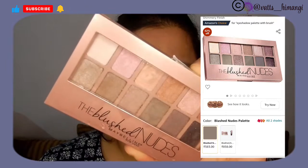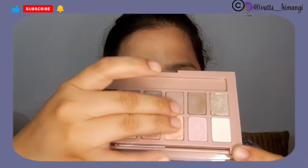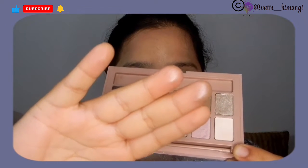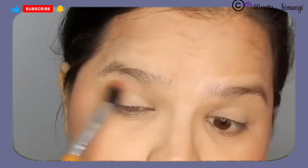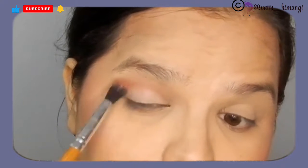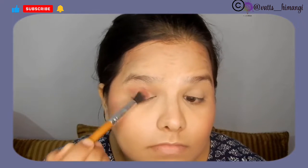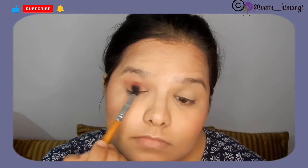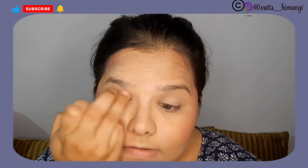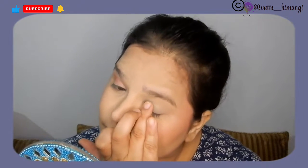I picked up the Maybelline Blushed Nudes Palette. At normal temperature, the pigment isn't too strong. After freezing, it was slightly more pigmented because there was more moisture in the product. It didn't show up as well from the brush, but with fingers the application was noticeably better. Blending with fingers was also easier and gave a better result than the brush after freezing.